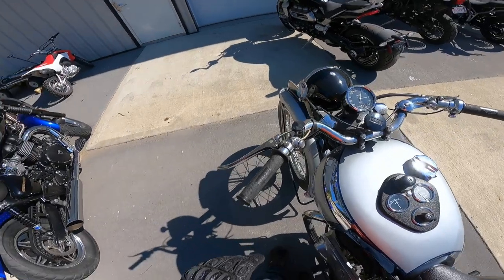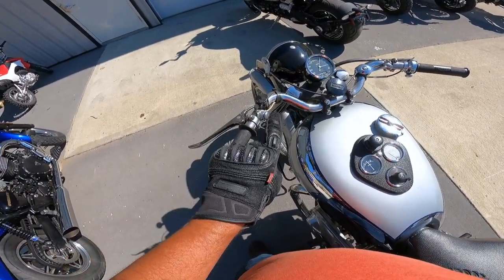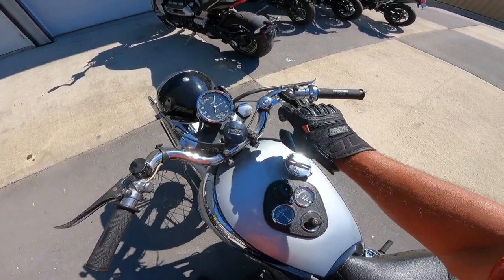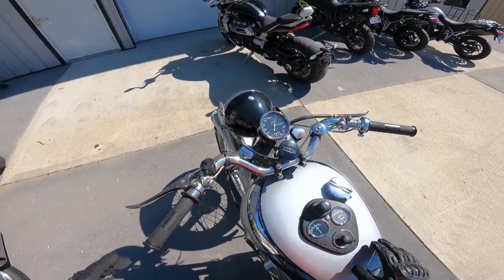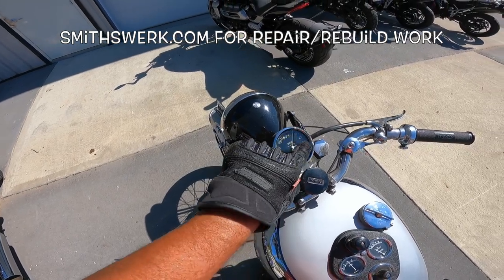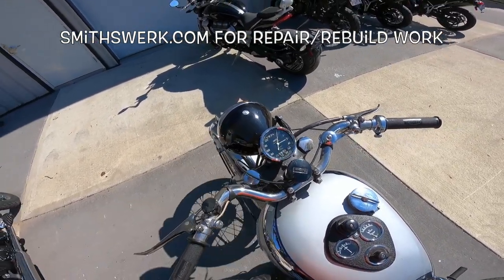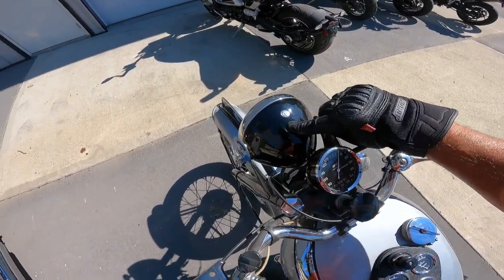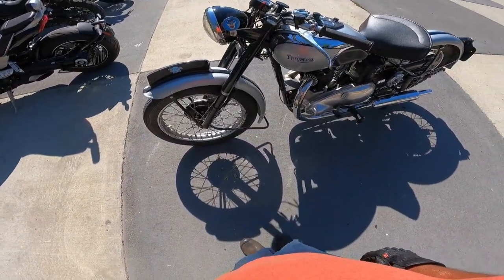Steering dampener here. On this side — clutch. Horn — beep beep. Choke. Kill switch, which we used. Fuel in the brake. Smith's gauge in the middle — it's a chronometric, or whatever they call it. That was kind of cool to watch — it went up in increments. There's a guy here in Iowa that does repairs on those and he does a great job. I'm not sure what that badging is — my eyesight's not good enough to tell. Just a beautiful thing.